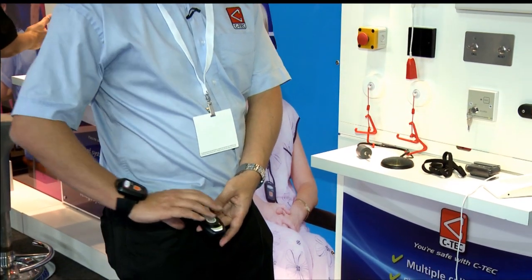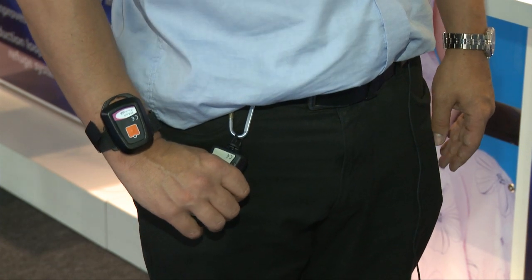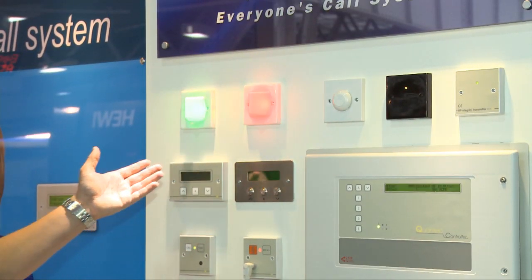On top of that, there's also a staff attack facility. In some nursing homes where residents may have dementia and get confused and sometimes strike out, if a member of staff feels threatened we have infrared transmitter devices. If a member of staff feels vulnerable, they simply pull the transmitter which sets off an attack alert that's flashed across all the displays, and another staff member can come along and assist them out of the situation.